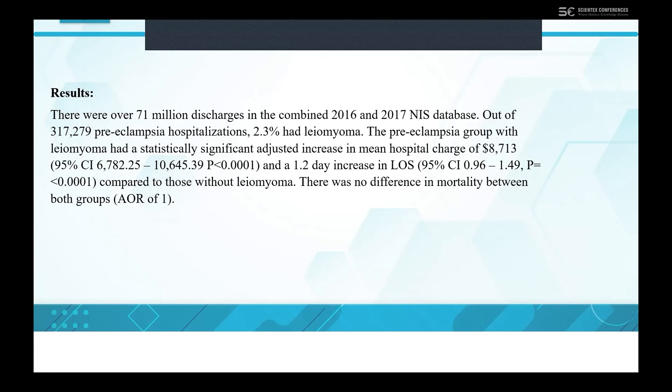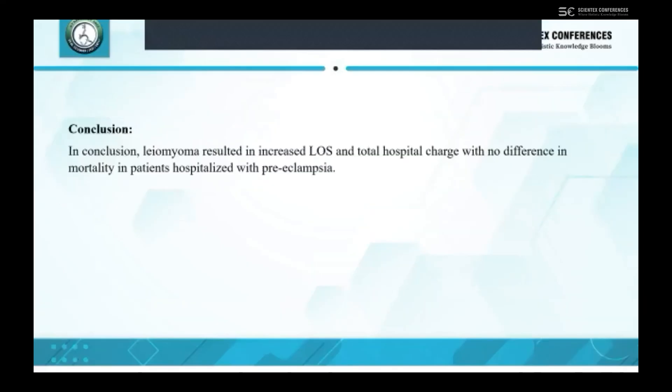We found in general that there was a difference in mortality between both groups with an adjusted odds ratio of 1. In conclusion, gliomyoma resulted in an increased length of stay and total hospital charge with no difference in mortality in patients hospitalized with pre-eclampsia.